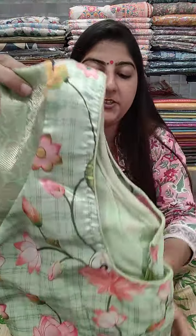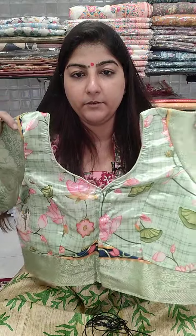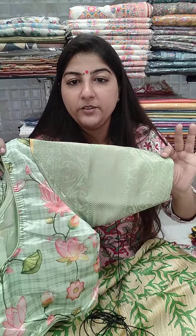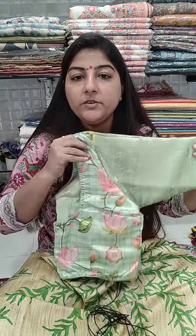Next is on art silk fabric with a beautiful print on pista green shade. It has a pan-shaped neckline, front open, 15-16 inches long, with cotton lining inside and elbow length sleeves. Chest size 38, 40, 42, and 44 can book. Price is 650 plus shipping.